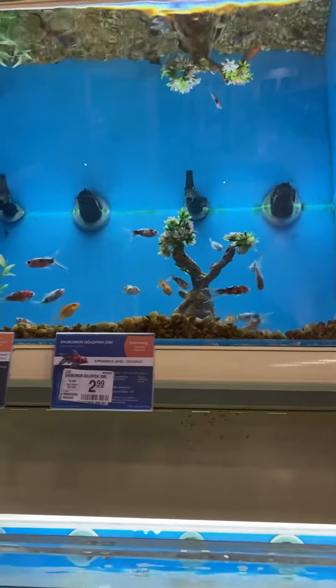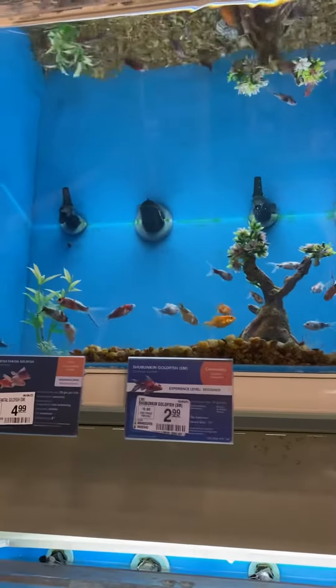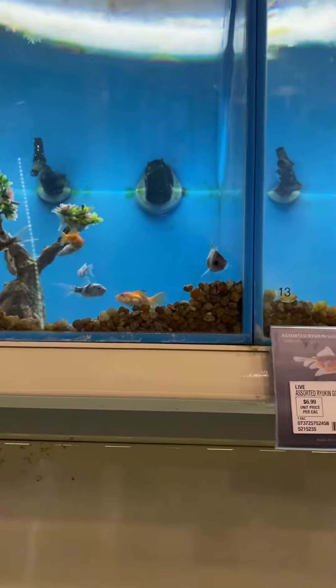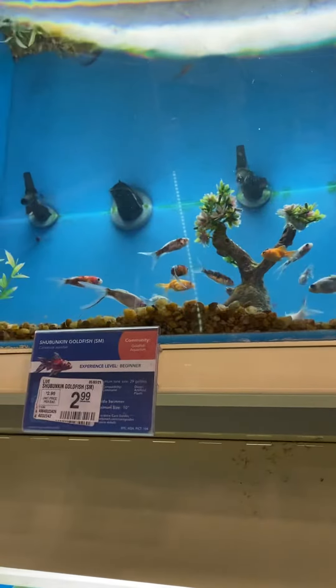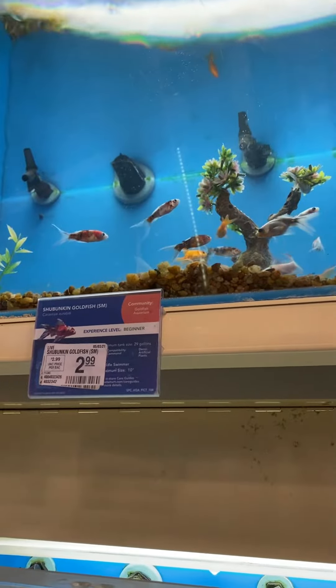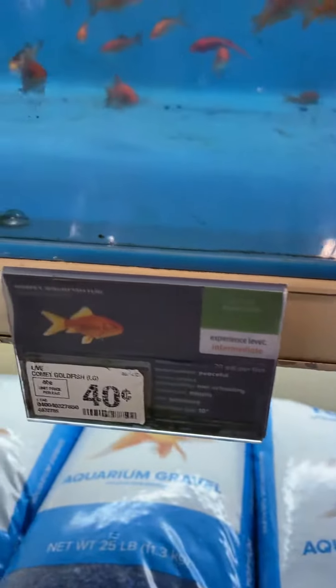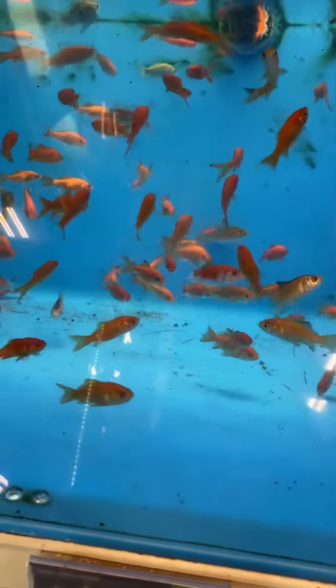Oh look at these. That'd be baby size. Still beginner. Minimum size, 29 gallons. You know like these cheap ones — 20 gallons per fish. You know these guys will definitely get big.